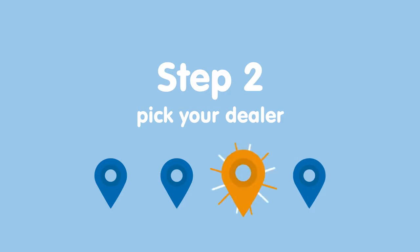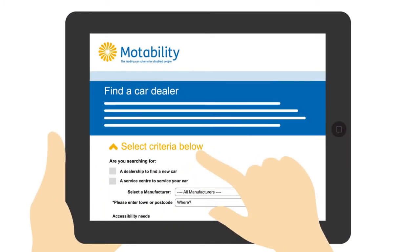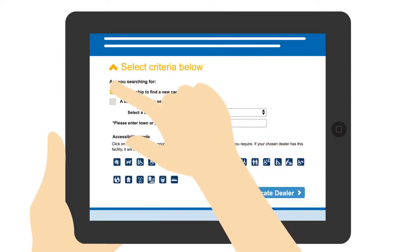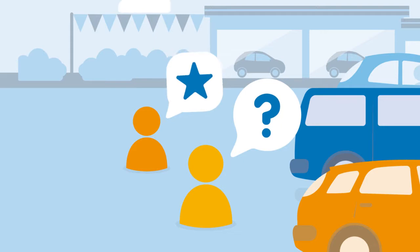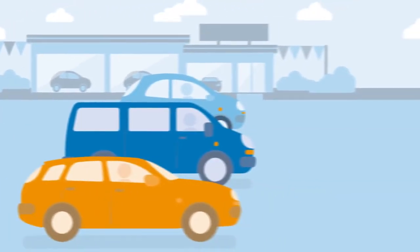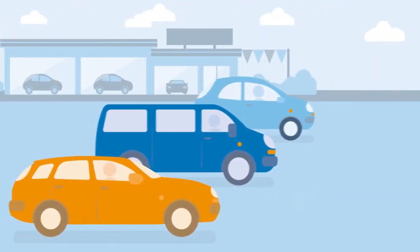Step 2 is picking the dealership of your choice. Use the find a dealer search tool to grab a list of your nearest dealerships. Arrange to pop in and speak to their Motability specialist and test drive the cars to see which one is right for you.